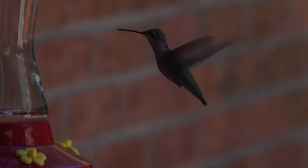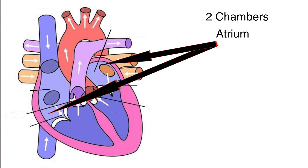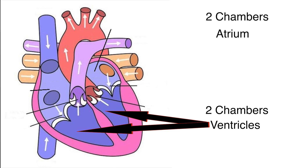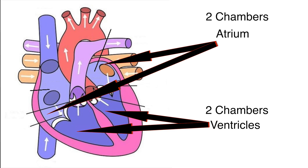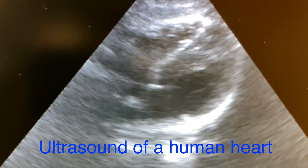There are many similarities between the bird heart and the human cardiovascular system. Birds, like mammals, have a four-chambered heart. There are two chambers on top called the atrium, and there are two chambers on the bottom called the ventricles. These four chambers work together to ensure that blood coming into the heart with less oxygen leaves the heart with plenty of it.